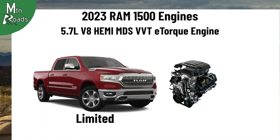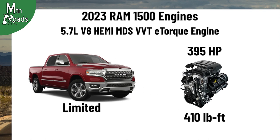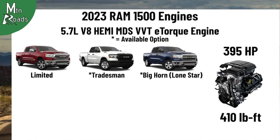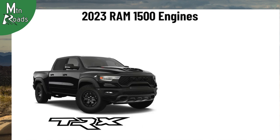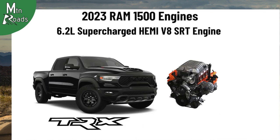The Limited comes with a 5.7L V8 Hemi, which is good for 395 hp and 410 lb-ft. This engine is also an available option for the Tradesman, Bighorn, Laramie, Rebel, and Limited Longhorn. The TRX comes with a 6.2L supercharged V8 that cranks out 702 hp and 650 lb-ft.